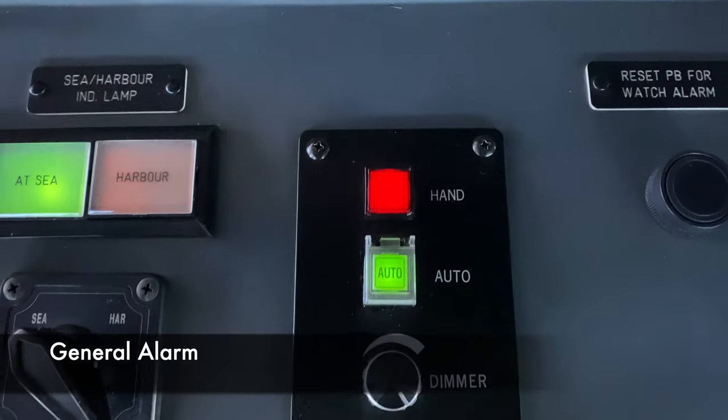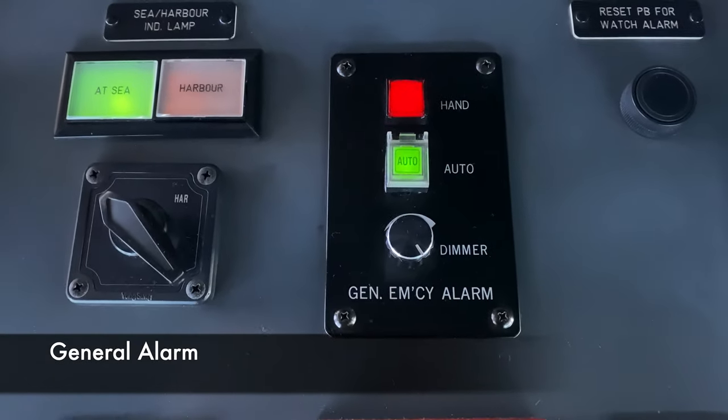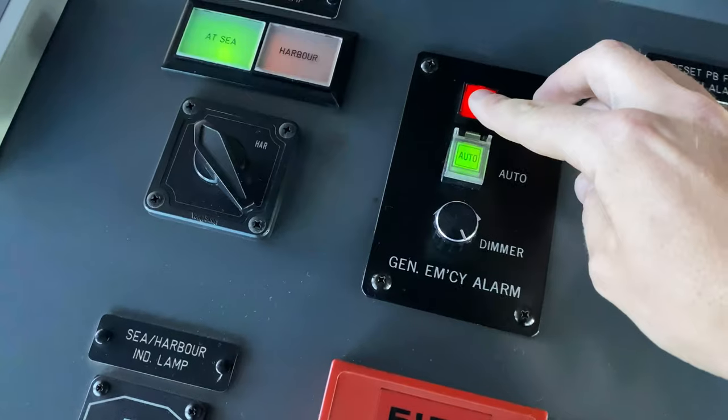The general alarm is sounded in conjunction with the whistle emergency signals, and sounds like this.